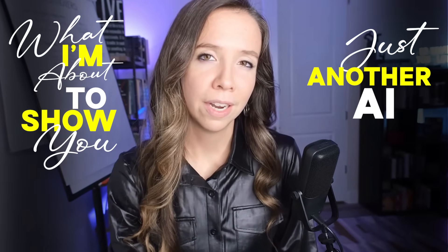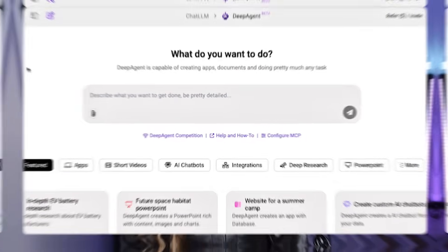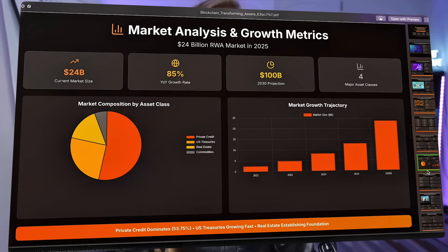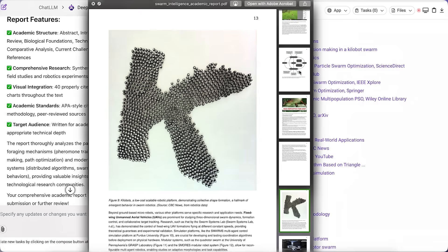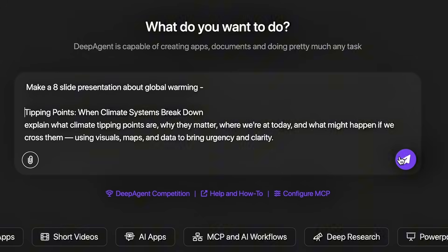What I'm about to show you isn't just another AI tool — it's an agent that's mastering skills that took humans years to learn, and it's doing it in minutes. I just watched an AI agent create investor-ready pitch decks, research reports with custom charts, and professional presentations on topics it had never seen before. No templates, no hand-holding.